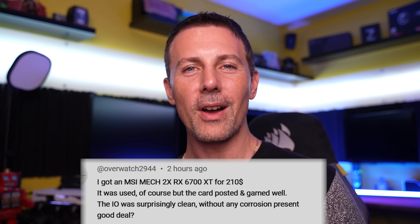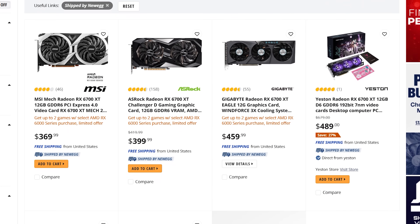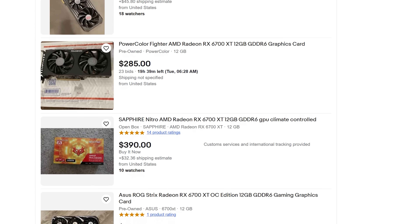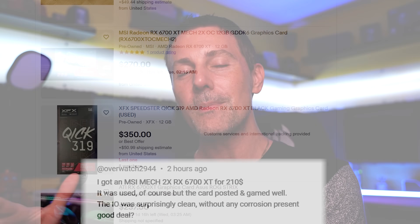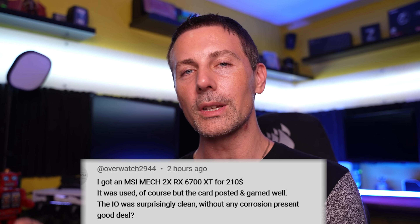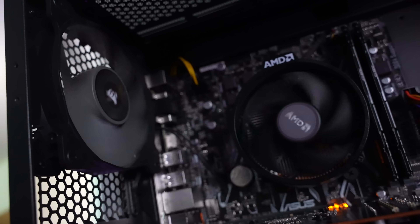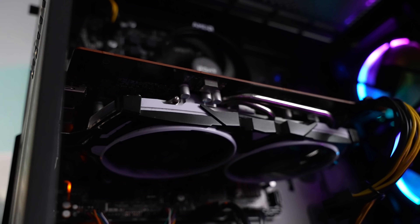The question of the day comes from Overwatch2944, who asks: 'I got an MSI MEC 2X RX 6700 XT for $210 — it was used, but the card posted and gamed well, and the I/O was clean without corrosion. Good deal?' To answer directly: that is an amazing deal. The RX 6700 XT is actually a more powerful GPU than the RX 6600 and is more geared towards 1440p gaming, yet came in cheaper than the new RX 6600. If you're not afraid of the used market, I do encourage you to try getting used PC parts — just make sure they work before you buy.